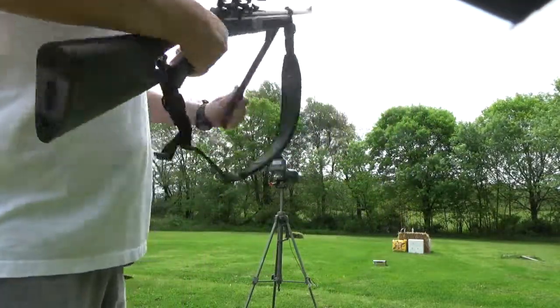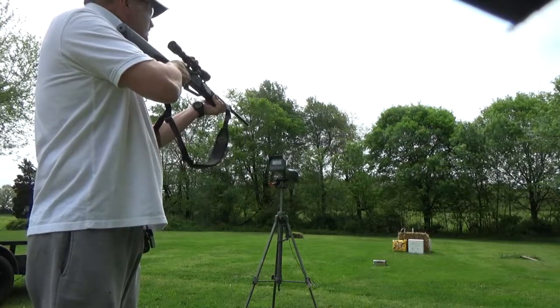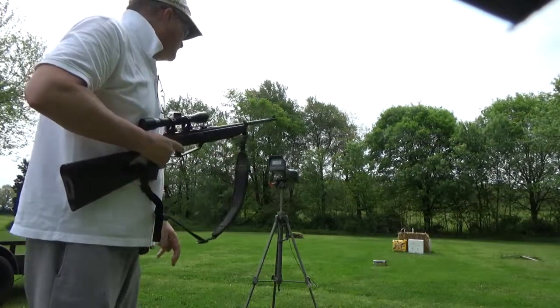Let's see what this has got. Two pumps: 472 feet per second.